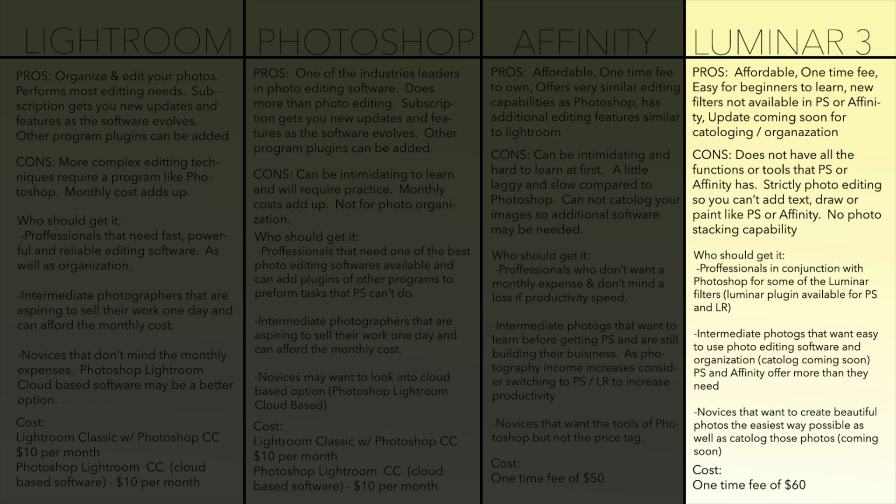However, Affinity and Photoshop also have some things that Luminar doesn't, like overlaying text, stacking multiple photos to reduce noise, and superior masking options. Luminar can mask photos, but I find that Photoshop's masking options are much more advanced for professional work.